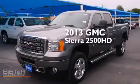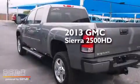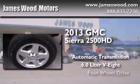This is a brand-new 2013 GMC Sierra 2500 HD. This truck has an automatic transmission, a 6.0-liter V8, and 4-wheel drive.